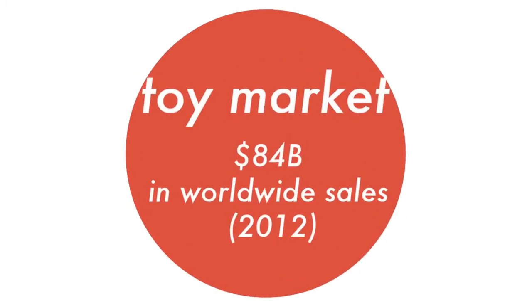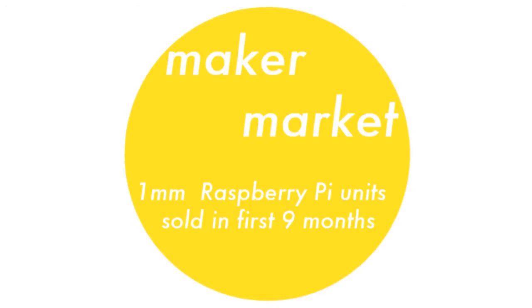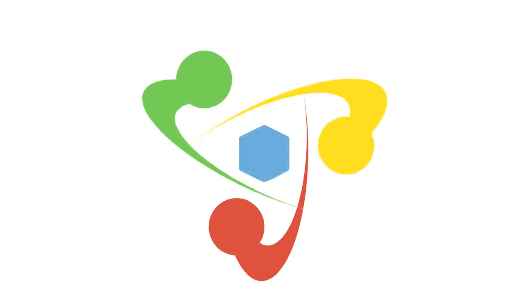As individuals, we've studied the toy industry for years, been active participants in the fast-growing maker market, and have been creators and drivers of the smartphone and tablet explosion. We see a new and sizable market opportunity at the intersection of these movements.